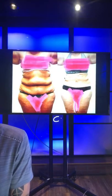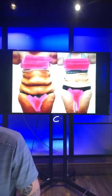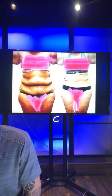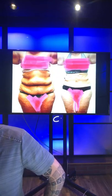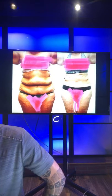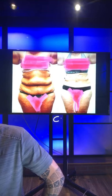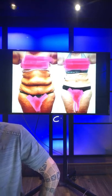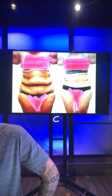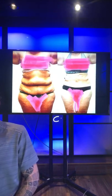Can a patient get lipo contouring with an AICD? An AICD — is that like a pacemaker? There are protocols for those types of devices. We would have to work with your cardiologist, figure out the right protocol for you, and take whatever precautions are needed to make sure it's safe.